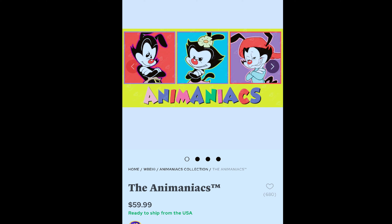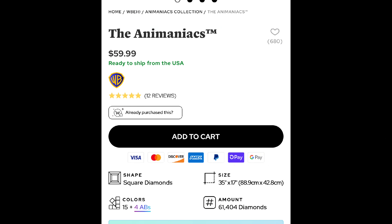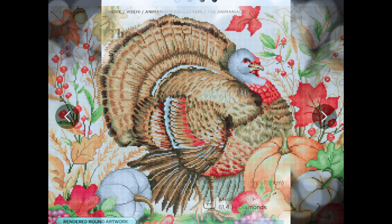This is number three — this is Animaniacs, and I remember watching Animaniacs as a kid. This is the rendered version. I would not like this color blocking, I gotta be honest. But it is a bigger kit: 88.9 by 42.8, 15 colors and 4 ABs. I could not do a kit that large with only 15 colors. But there's a lot of you who are very nostalgic for this show and might absolutely love this.